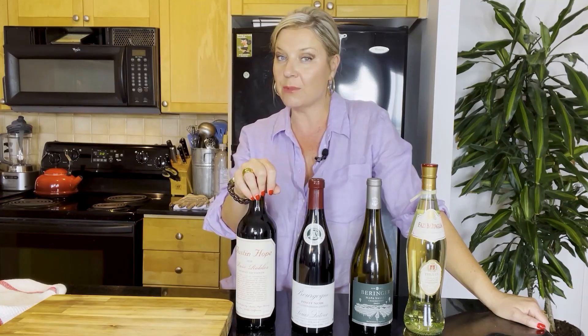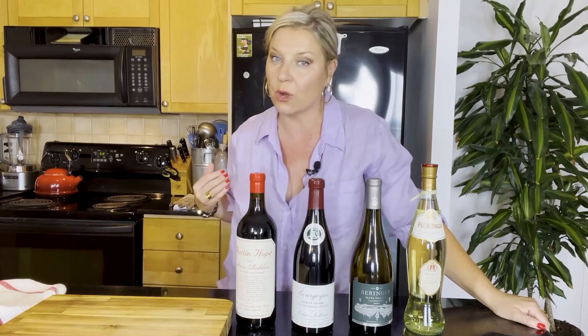Hello you intrepid wine lovers and you saucy voyeurs. I've got a big big treat for you today. Today we're going to talk about storing your wines properly, and I am going to give you a big reveal of my own wine fridge.